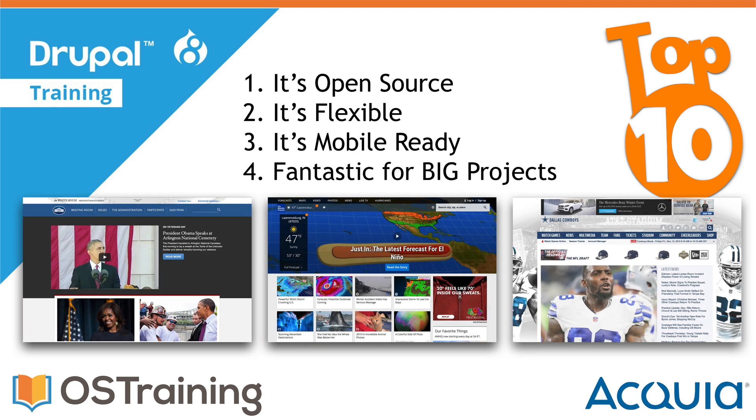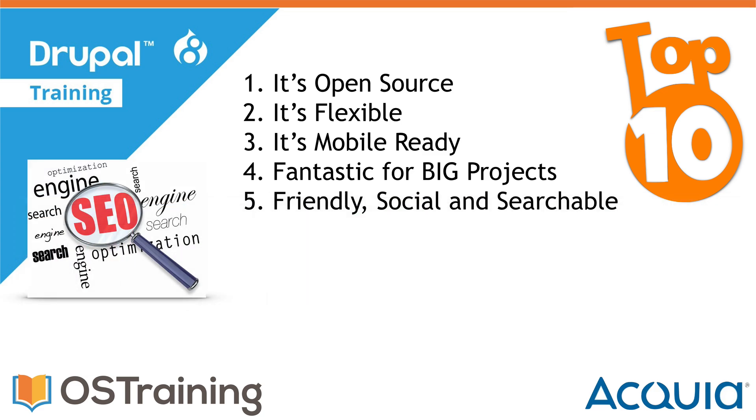Number four: Drupal is fantastic for big projects. From whitehouse.gov to weather.com and even the Dallas Cowboys, Drupal can handle your biggest project. Drupal shines with more complex websites — it's a great solution for people who want to build a feature-rich website, and it's a great solution for large enterprises. That's Drupal's sweet spot.